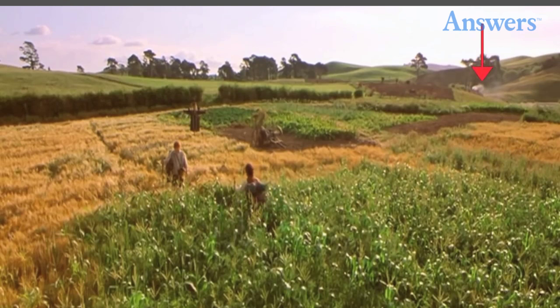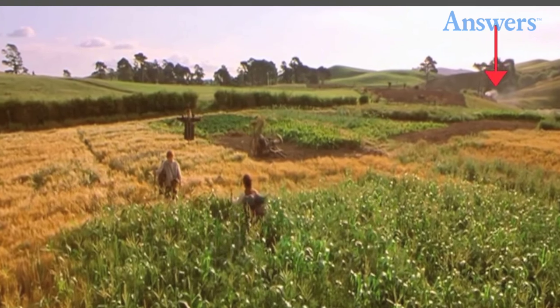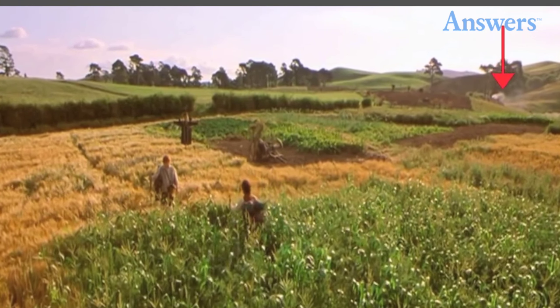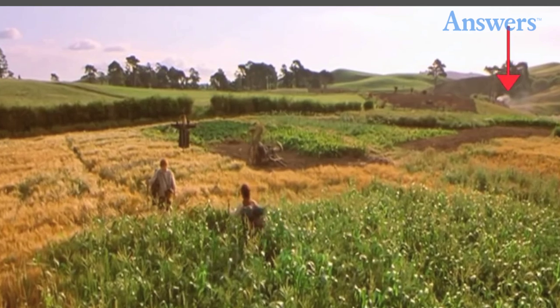2. A car? After Frodo and Sam leave the Shire and Sam mentions that it's the furthest he's ever been from home, you can see a car in the background. It was included in the theatrical release, but once they realized their mistake, it was erased from the DVD release.